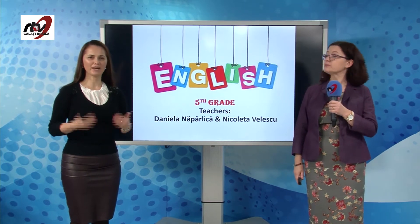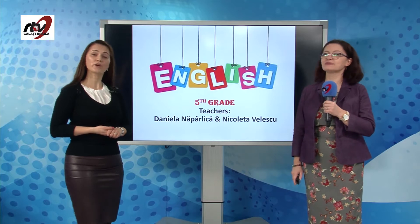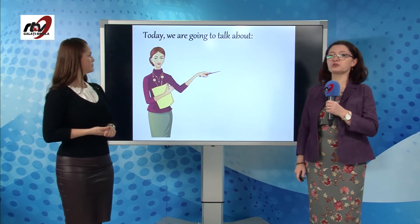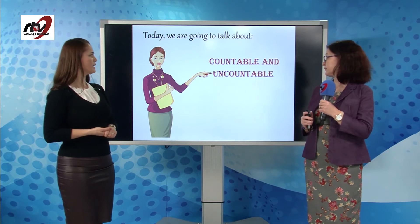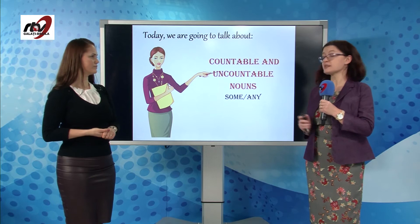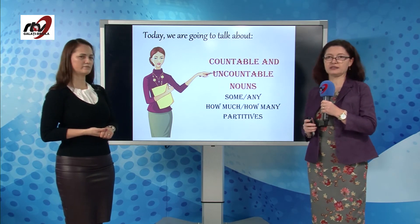Hello everyone! Welcome back! I'm Daniela Naprlicka and I'm Nicoleta Velescu, and we are going to study English together. Today we're going to talk about countable and uncountable nouns, and also some other things like some, any, how much, how many, and partitives.